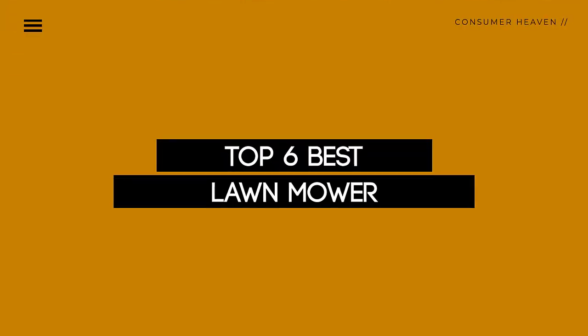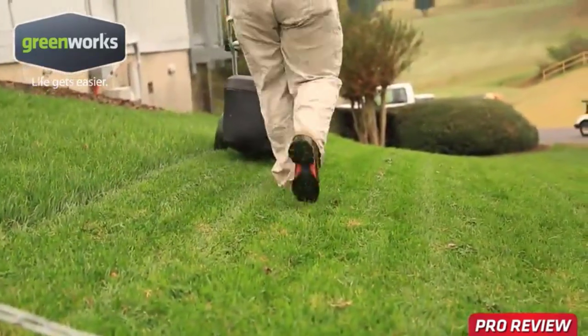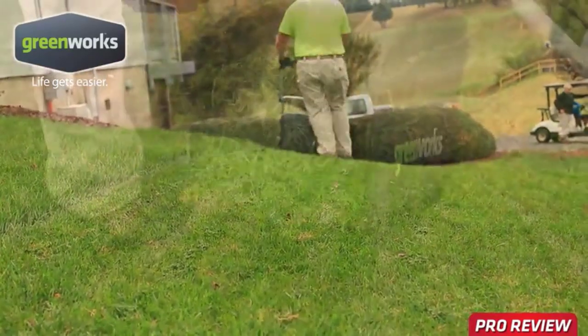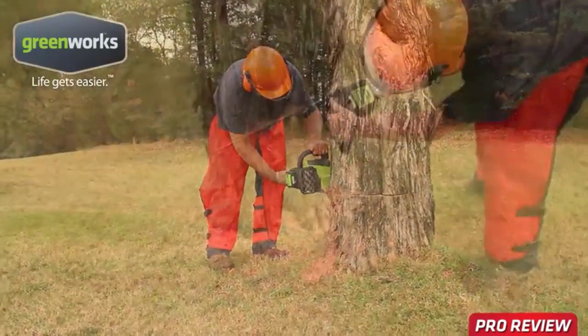Today, we review the top 6 best lawnmowers that you can choose the right one for your purpose. After spending 2 weeks of research and consumer survey, we compiled this list. If you want more information and updated pricing on the products mentioned, be sure to check the links in the description below. So let's get started.